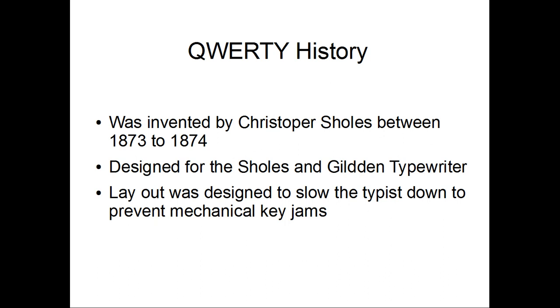The QWERTY was invented by Christopher Soules in the 1870s for the Soules & Guilden typewriter. The layout was designed to slow typists down to prevent mechanical key jams.